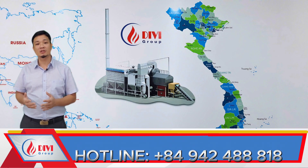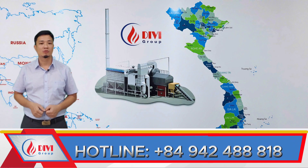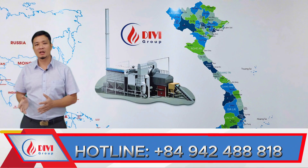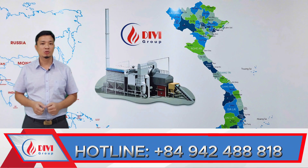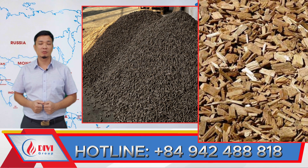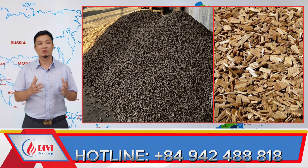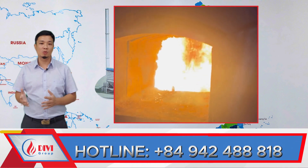At Divi, we've implemented this solution in several projects. For example, when using wet or inconsistent fuel, we always keep backup high-energy fuel on site. In emergencies, operators can mix in this supplemental fuel to stabilize the fire and quickly restore steam pressure. If the fuel has poor calorific value, supplement with high-energy fuel like wood pellets or dry chopped wood. Otherwise, increasing the feed rate of low-calorific fuel without adjusting the air ratio will make the problem worse.